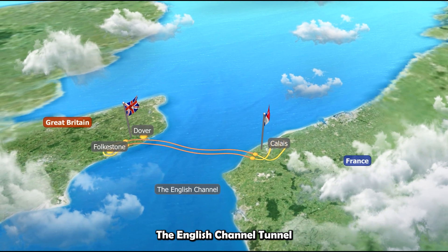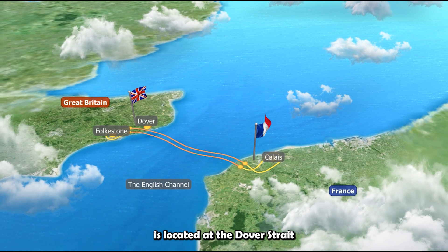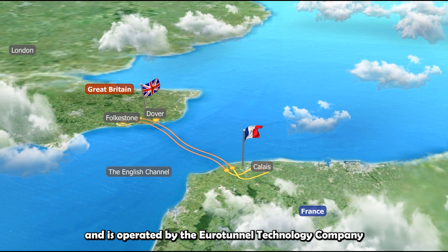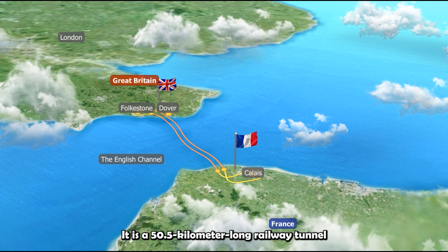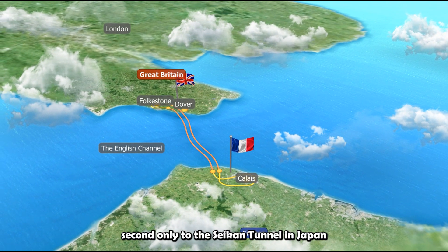The English Channel Tunnel, also known as the Franco-British Undersea Tunnel, is located at the Dover Strait and is operated by the Eurotunnel Technology Company. It is a 50.5 km long railway tunnel, second only to the Seikan Tunnel in Japan.